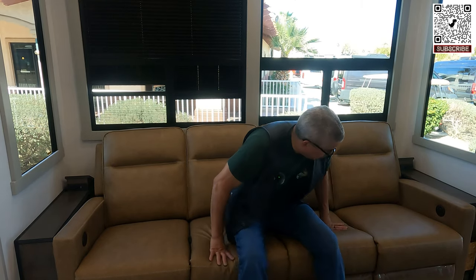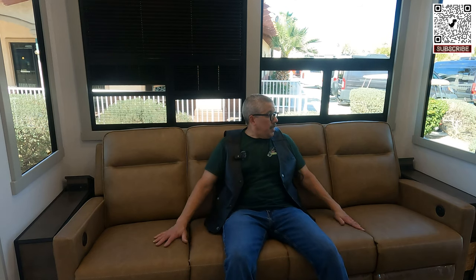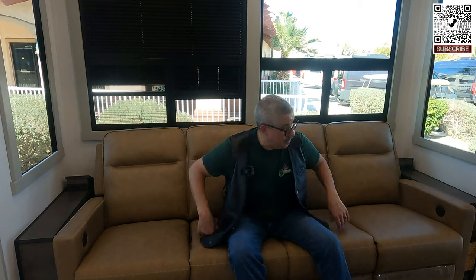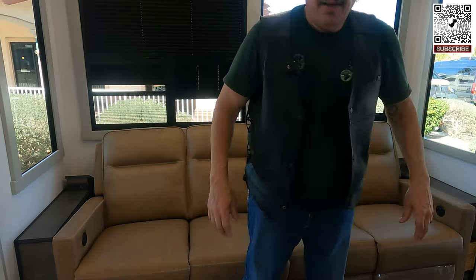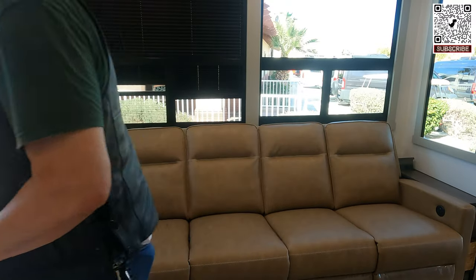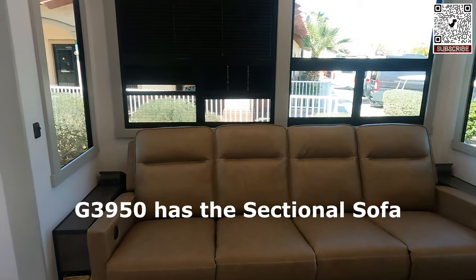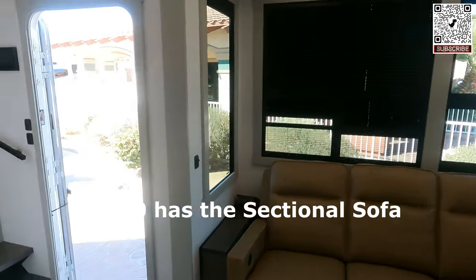This couch feels nice — cozy and firm. I need a firm sitting situation because I'm getting old. It's kind of compact though. There's another one that has the double-sided cushions — I've got to figure out which model that is.